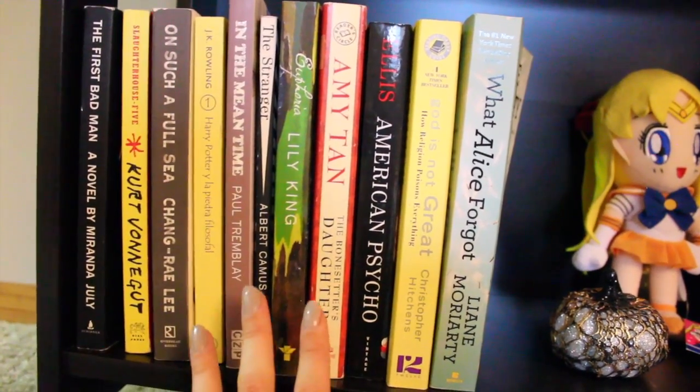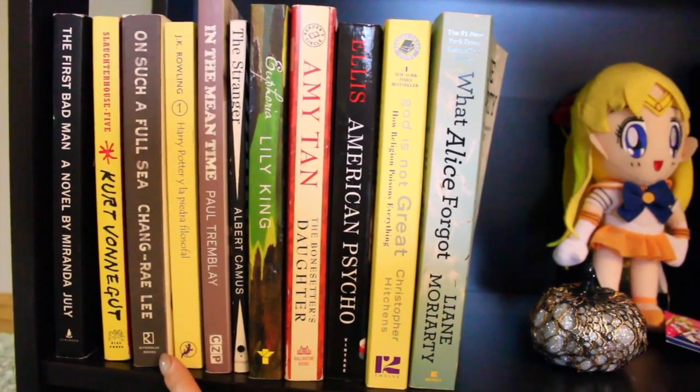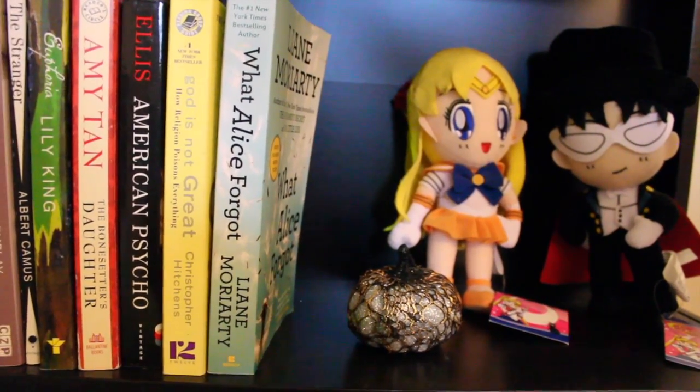I definitely think that with some of these books — not just on this shelf but on the others as well — when I move again in nine months, if there are some that I just haven't touched, I'm probably going to go ahead and donate them. And then over here I'm sure you guys noticed I have a couple of Sailor Moon dolls.